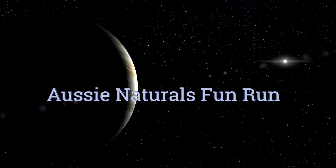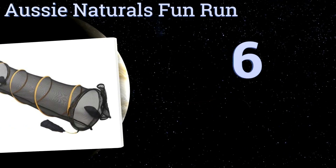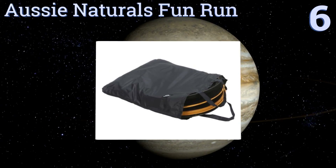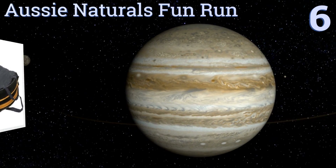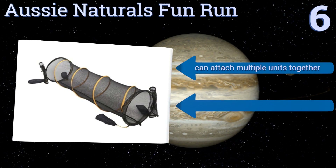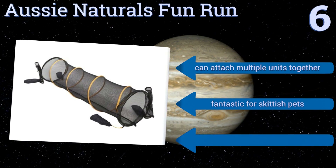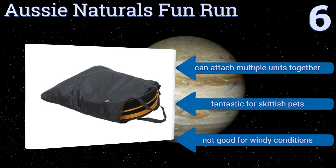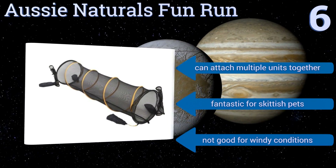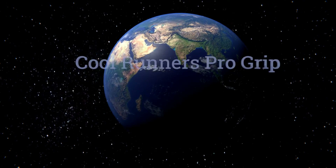Moving up our list to number six, the Aussie Naturals Fun Run is made of mesh that lets you stay in visual contact with your dog while encouraging him through it. There are zippers on the end that allow you to seal the tunnel, making it great for letting indoor cats experience the wild as well. You can attach multiple units together, and it's fantastic for skittish pets, however it's not good for windy conditions.